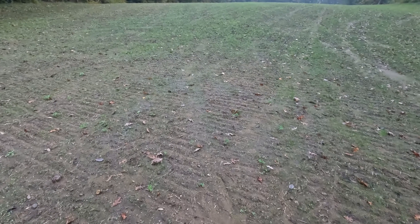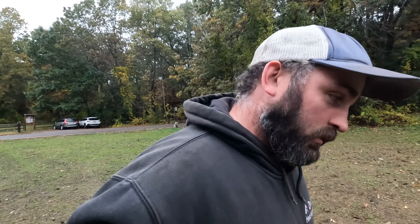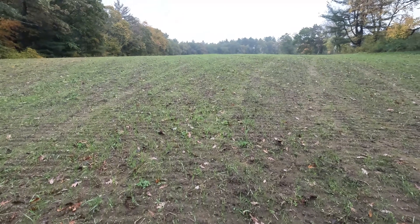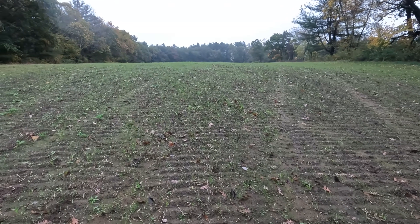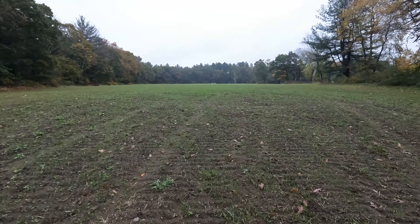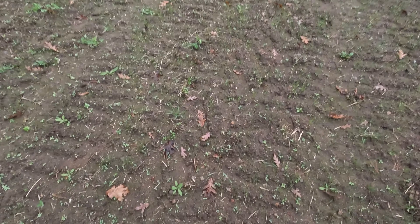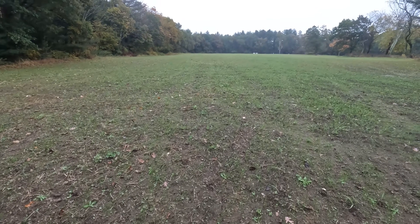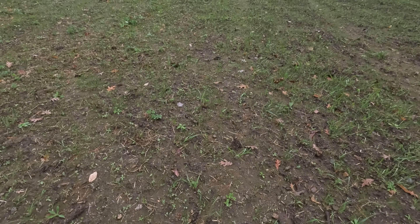Figured we'd stop over and do a little walk up. We are supposed to get like three inches of rain. Been a wet year, but you can see the good hint of green all through it. Definitely made it better running over it with the rolling baskets after — looks nice and smooth, packs it in a little bit more. Very content with that.